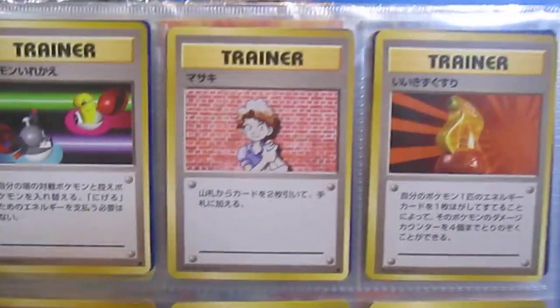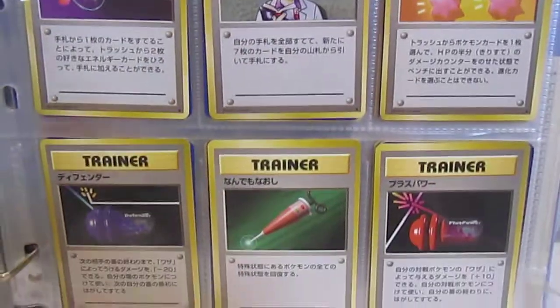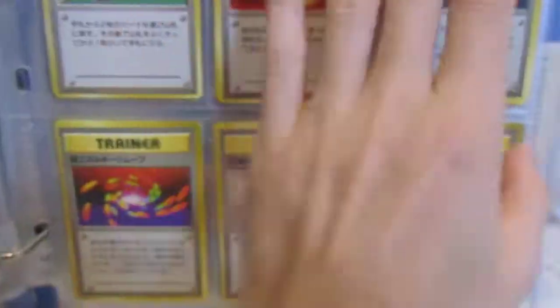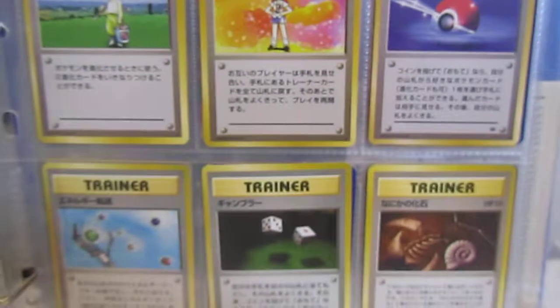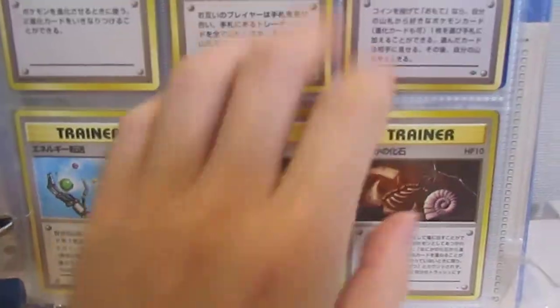Then we'll go to the trainer cards. I'll go through these fairly quickly because I'm trying to keep the video as short as possible. Some of these trainer cards were actually quite hard to get — some of the rares. There are so many in the Base Set to get. Then the Jungle — that was the only Jungle trainer card. And then the Fossil. I love that card too, just showing the different fossils.